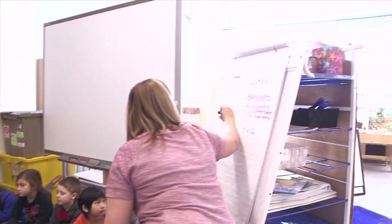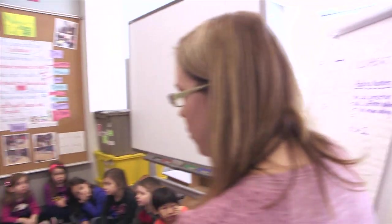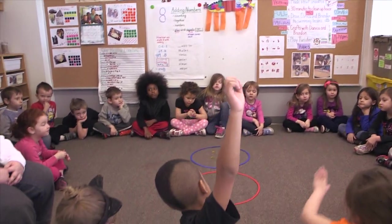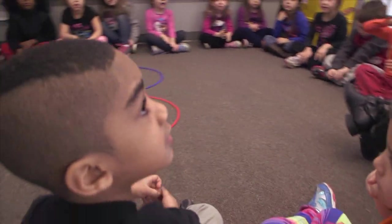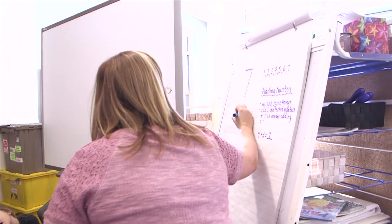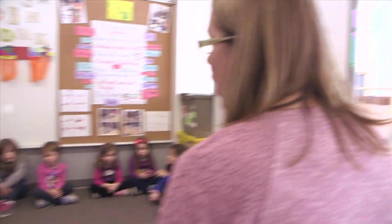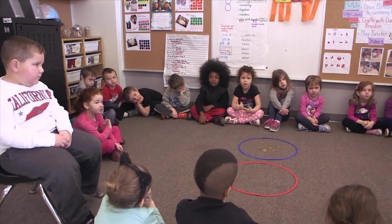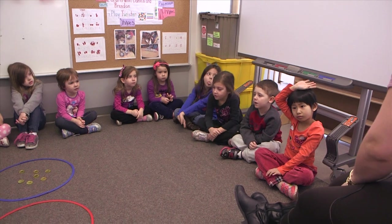So we're going to start, and we're going to go zero plus... Now, who can tell me how many are in the blue hoop? Chris, how many? Seven. Seven. So boys and girls, if we add zero and seven, what does it make all together? It equals seven.